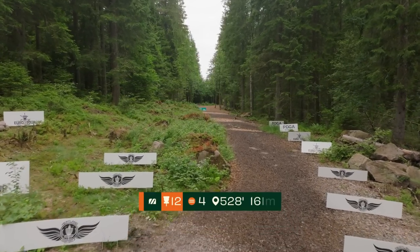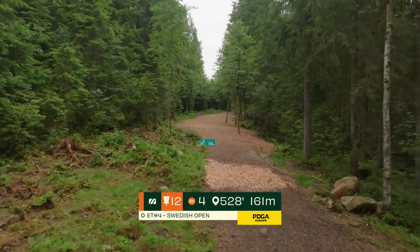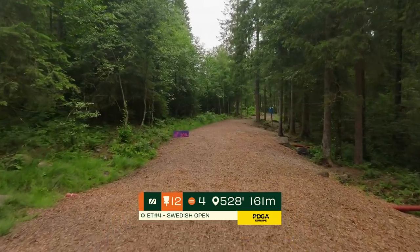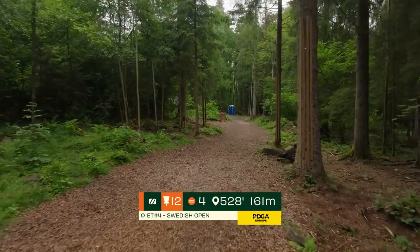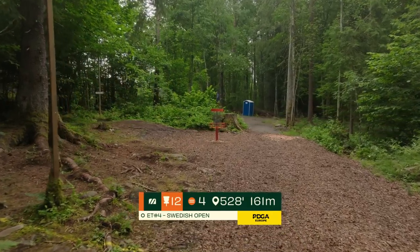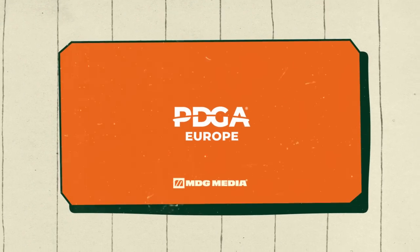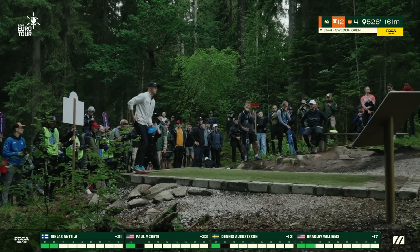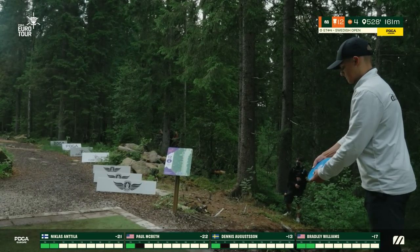Hole 12, another soft par 4 — just 161 meters. The first 110 meters is kind of dead straight with a few trees to miss, but the gap is pretty wide considering the distance. It gets a little more technical as we approach the green — there's kind of one gap to hit, maybe six meters across. This is certainly a hole where a four feels like a bogey. It is the easiest playing hole on the course, playing almost half a stroke below par for the whole field.